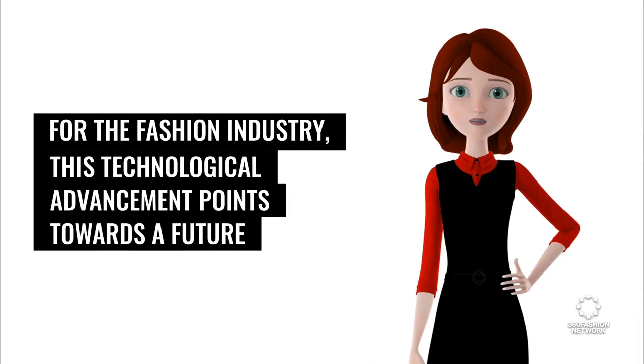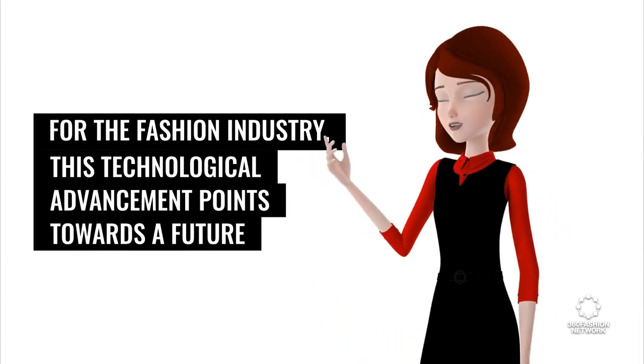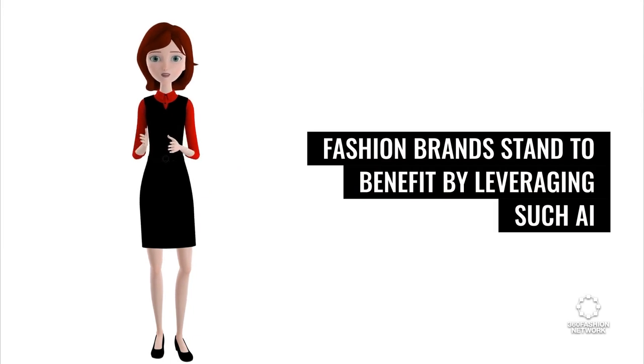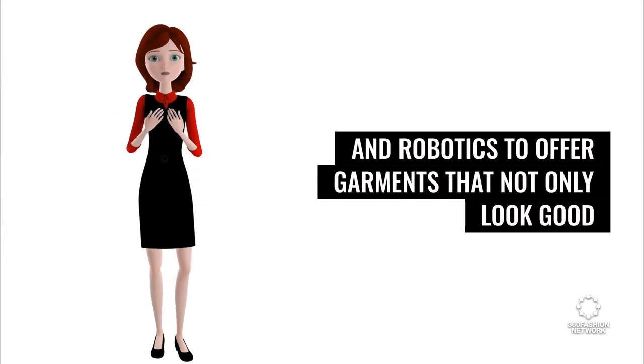For the fashion industry, this technological advancement points towards a future where style meets functionality. Fashion brands stand to benefit by leveraging such AI and robotics to offer garments that not only look good but also enhance the wearer's experience.